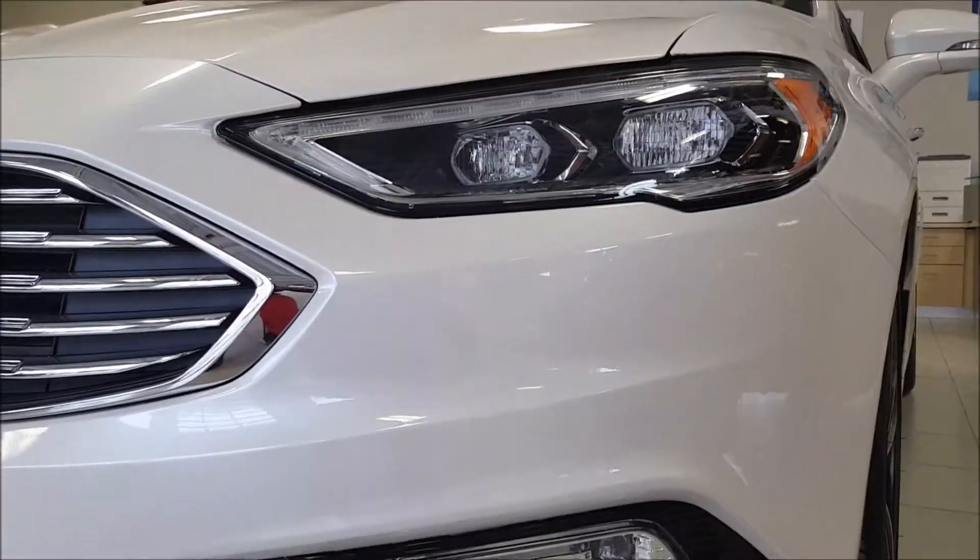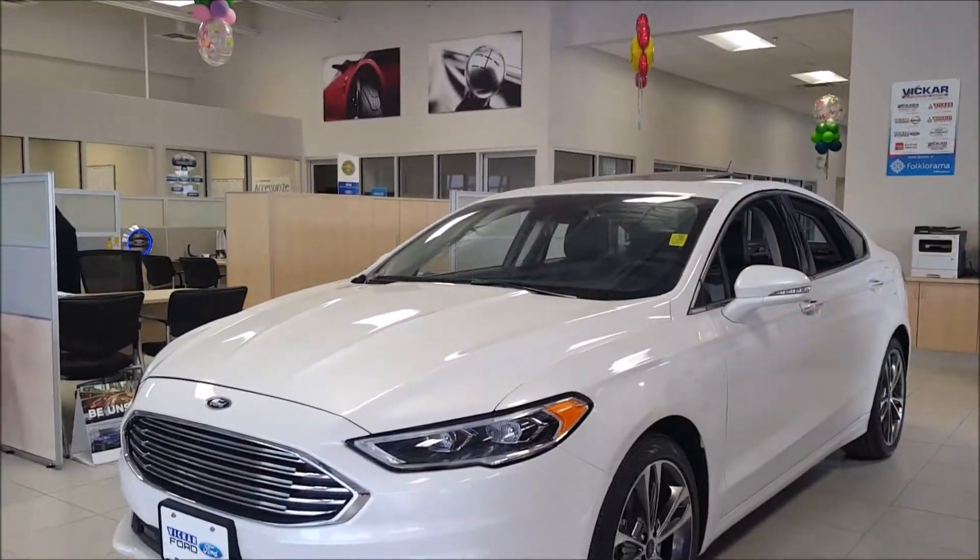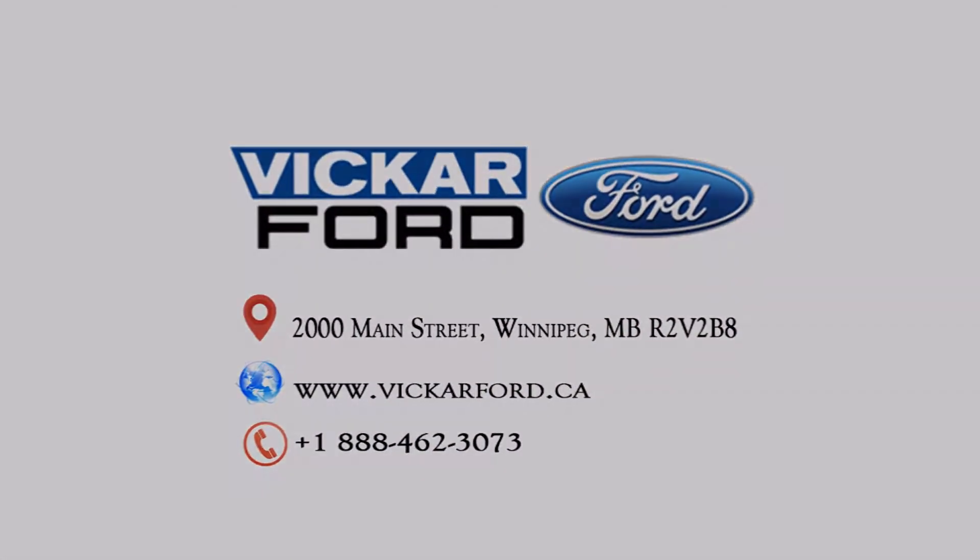Find the Ford Fusion that meets your style. Visit us at 2000 Main Street, here at Vicker Ford, where customers send their friends.